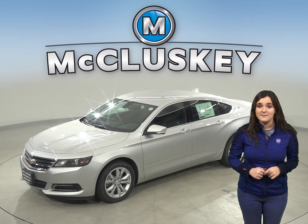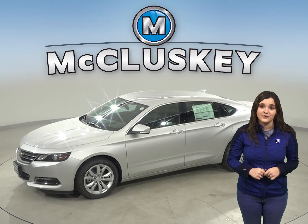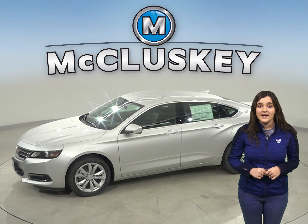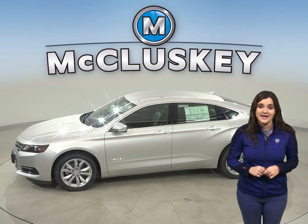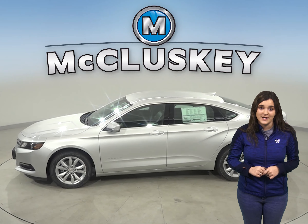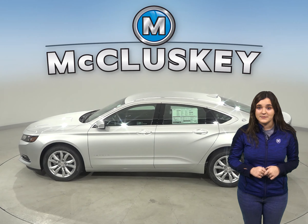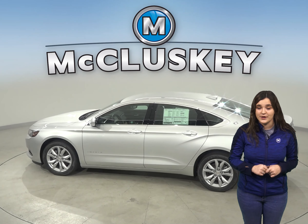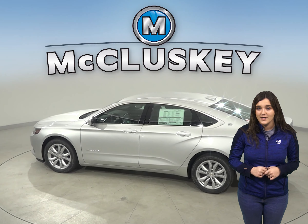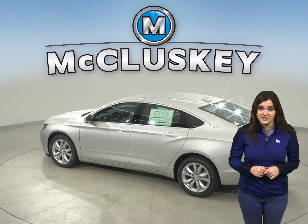Both the Impala and Maxima have child safety locks to prevent children from opening the rear doors. The Impala has powered safety child locks, allowing the driver to activate and deactivate them from the driver's seat and know when they're engaged. The Nissan Maxima's child locks have to be individually engaged at each rear door with a manual switch, and the driver can't know the status of the locks without opening the doors and checking them.